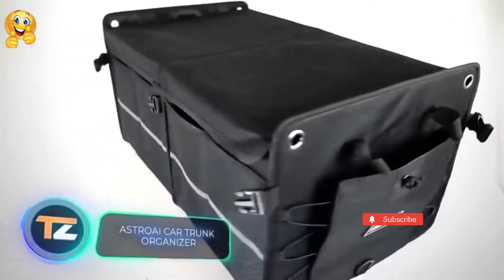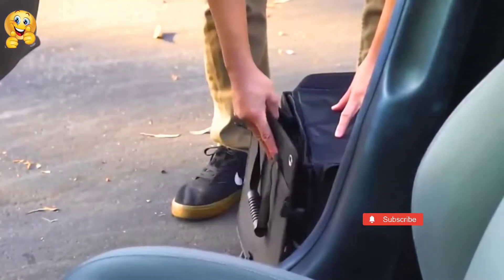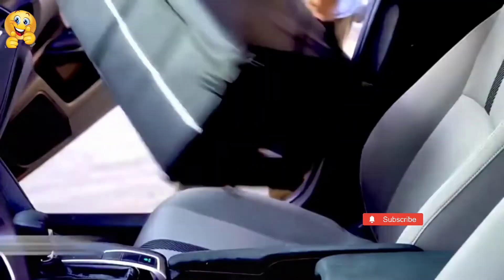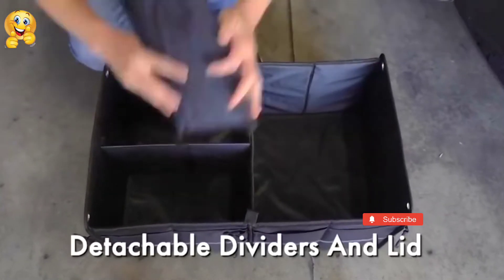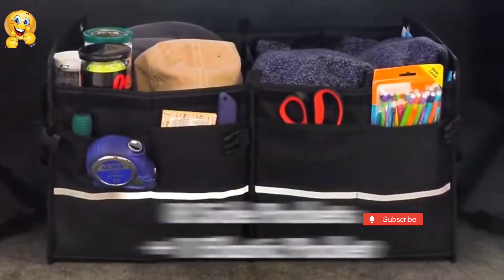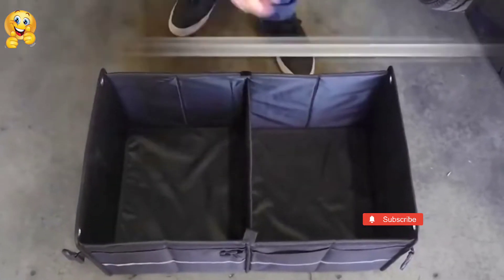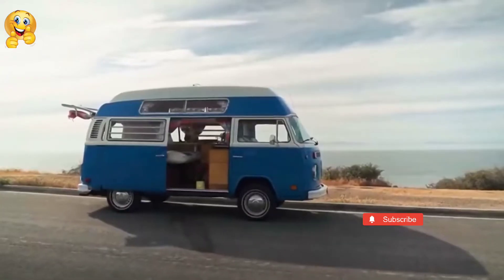Astro AI Car Trunk Organizer. Trunk clutter is almost inevitable, but the Astro AI Car Trunk Organizer is the perfect solution to this problem. It's a container with sturdy fabric walls, divided into sections to store different objects, and the user can adjust the size of each section. The manufacturers have added several pockets on the outer walls for extra storage space. The removable cover protects your belongings from dust. Once folded, the organizer takes up almost no space at all. Pricing starts at $40.